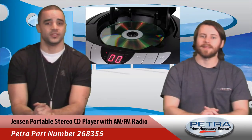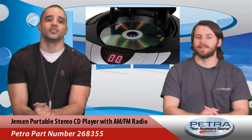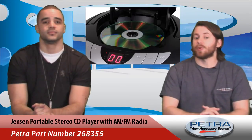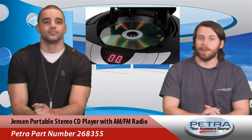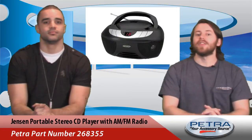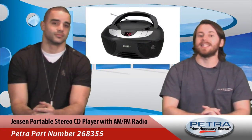The AM/FM receiver makes it easy for consumers to listen to their favorite radio stations with digital tuning. And for consumers with smart devices or MP3 players, the 3.5 millimeter auxiliary input makes it easy to use the speakers for almost any device. The foldable carrying handle and telescopic antenna complete this package.